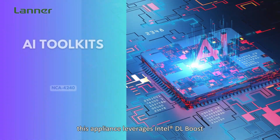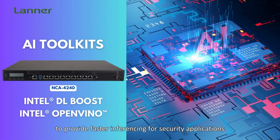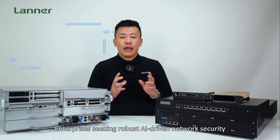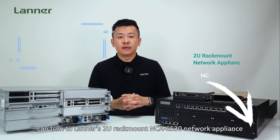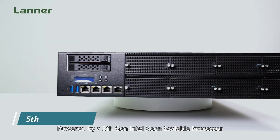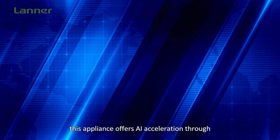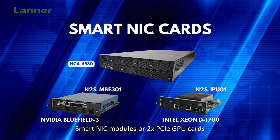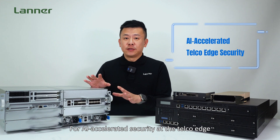This appliance leverages Intel DioBoost and Intel OpenVINO toolkits to provide fast inferencing for security applications. Enterprises seeking robust AI-driven network security can turn to LATER's 2U rack-mounted NCI 6530 network appliance, powered by the fifth-gen Intel Xeon Scalable Processor. This appliance offers acceleration through SmartNIC modules with two PCIe GPU cards from NVIDIA and Intel.